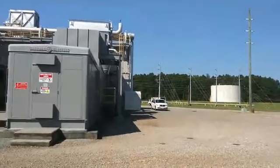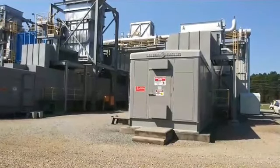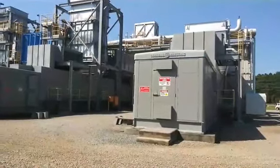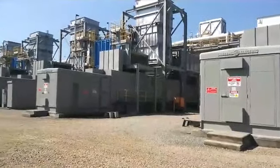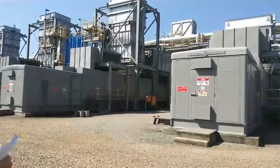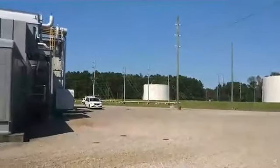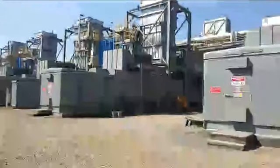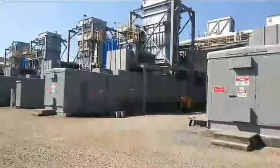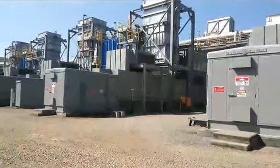We have about thirty employees on site that consist of a maintenance group, an operating group, and a warehouse and admin group. In our maintenance department we have mechanical technicians, instrument and electrical technicians, and control system technicians. We have four shifts of operators with three operators on each shift that work a rotating shift, so we always have someone on site twenty four seven, three hundred sixty five days a year. We have two employees that work in our warehouse, which holds a lot of parts because this plant is fairly old. Those two employees manage the warehouse and one of them buys parts for us.